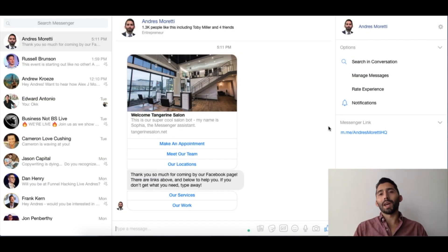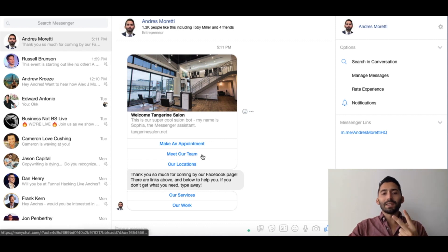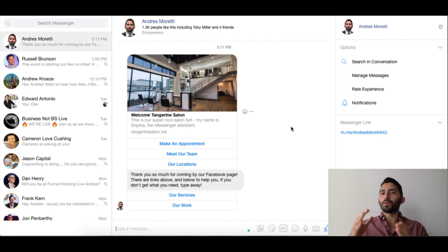Putting myself in the customer's shoes — I want to do business with Tangerine Salon or at least inquire about it. I have a couple of options: I could make an appointment, which is probably the number one reason to message the page, or second, meet the team. As a customer I enjoy a good haircut and appreciate someone with experience. With a meet the team option we can show who's a beginner, who's more advanced, and you can choose who you want to have an appointment with, which is really cool.